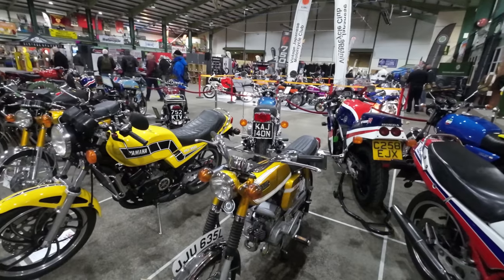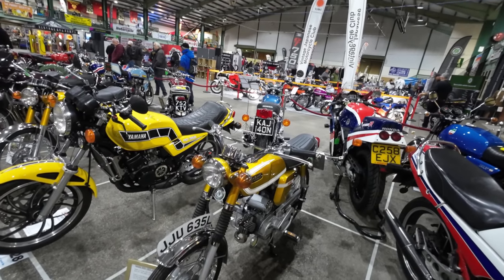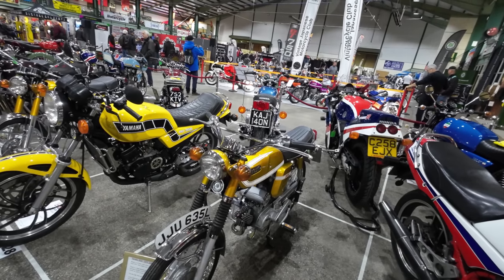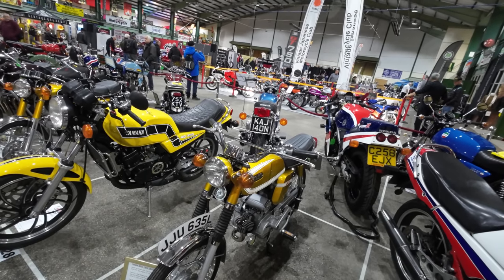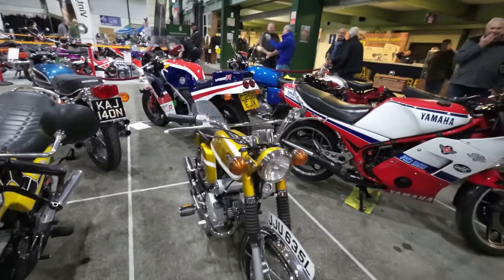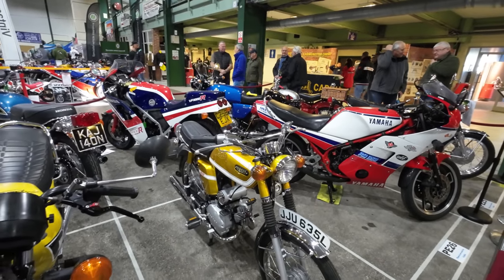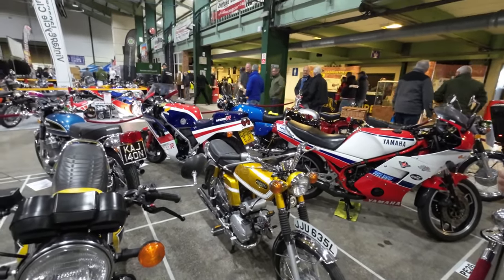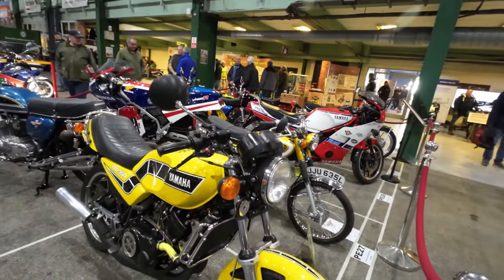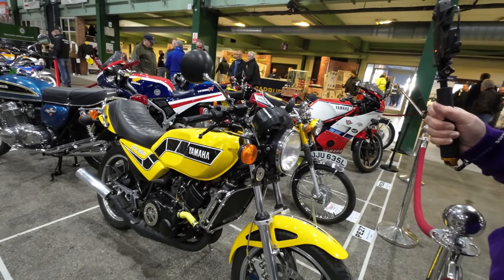My first bike, Carol — yeah, FS1E, about that colour but slightly more orange. Let me know in the comments below what was your first bike. I had one of those, then I went on to a 250 LC, like lots of lads did in the early 80s. Everybody wanted — this is an RD 250 converted to a 350!